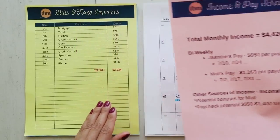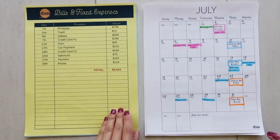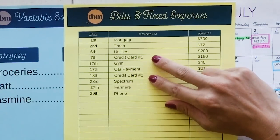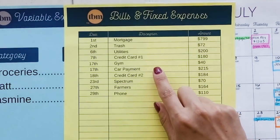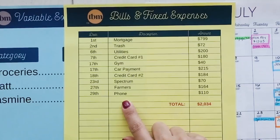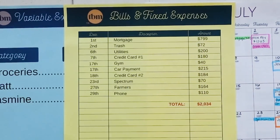Let's talk about their bills. This is all the expenses they pay as a married couple without children. They have a mortgage, trash, utilities, two credit cards they are working on, a gym membership, a car payment, Spectrum internet, Farmers car insurance, and their phone. All of their bills total $2,034.